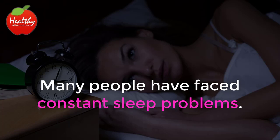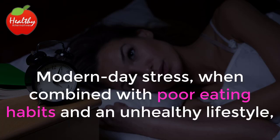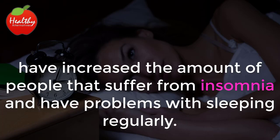Many people have faced constant sleep problems. Modern day stress, when combined with poor eating habits and an unhealthy lifestyle, have increased the amount of people that suffer from insomnia and have problems with sleeping regularly.